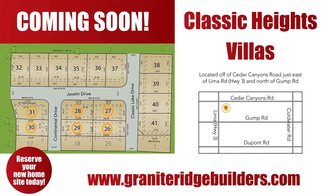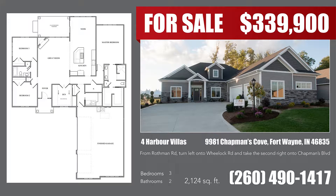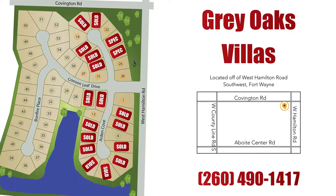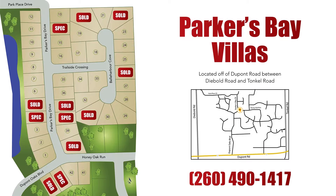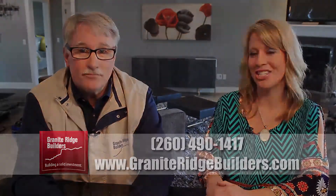Granite Ridge Builders, Northeast Indiana's number one villa builder, is excited about villa opportunities. We have lots starting from $32,900, located southwest, northwest, and northeast, villas from the $160s on up, and move-in ready villas starting at $199,900. We'd also love to sit down with you and design a floor plan that meets your needs. Give us a call today or visit our website.